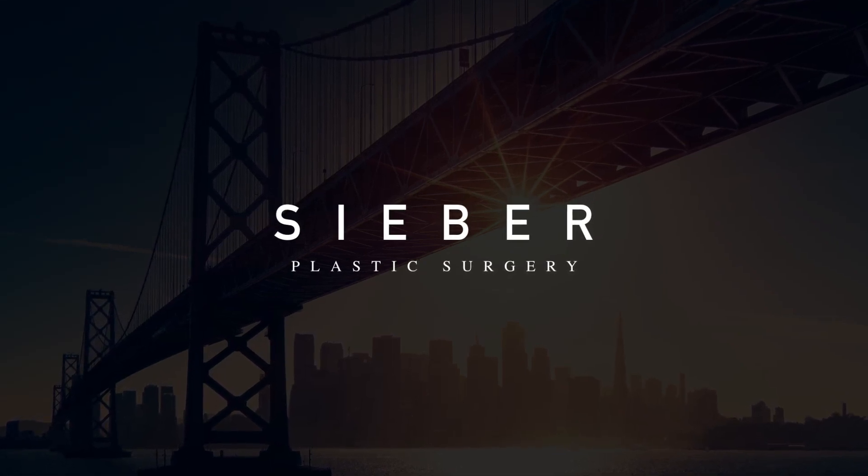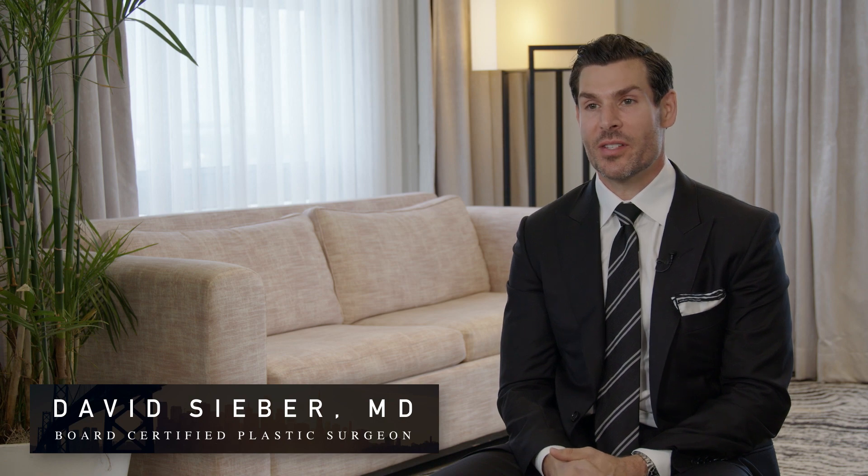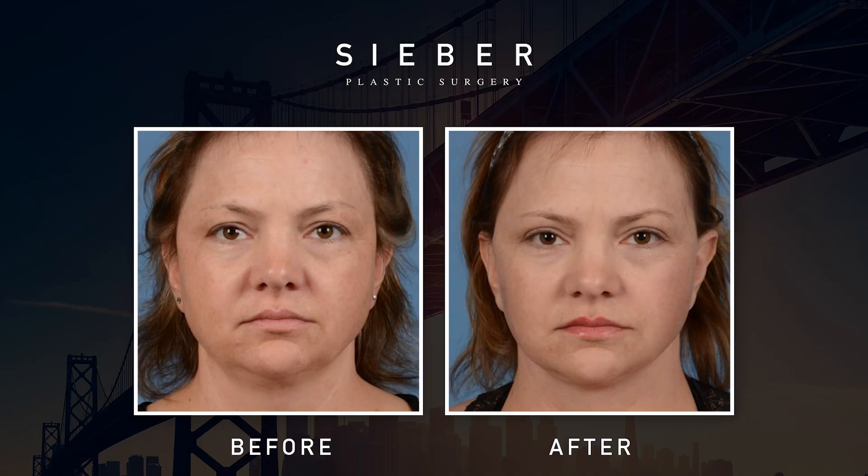Upper eyelid surgery is a super simple procedure — it's literally just removing a little bit of extra skin from the upper eyelids. We see a lot of men in San Francisco, especially because of the tech industry. A lot of men want to look refreshed but not different, so removing some of that extra skin will open up the eyes without changing their appearance at all.